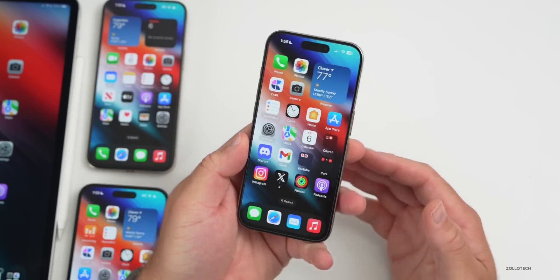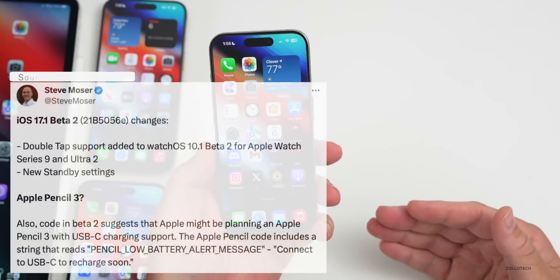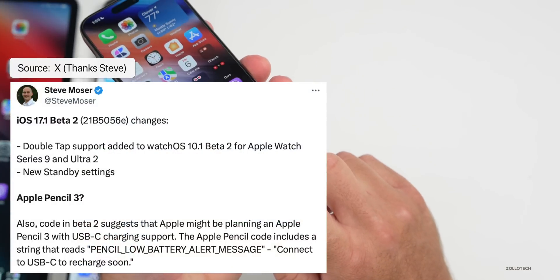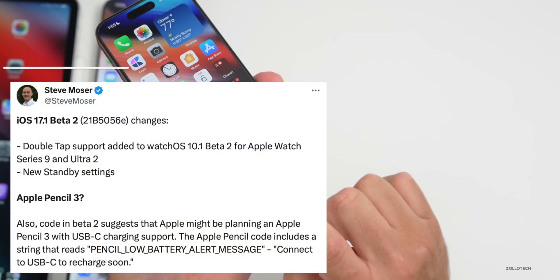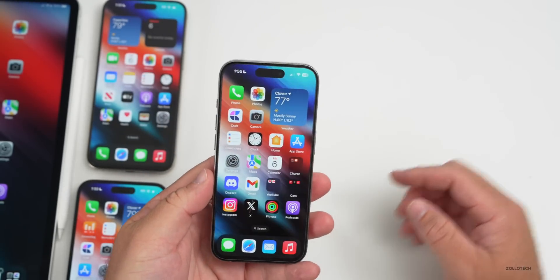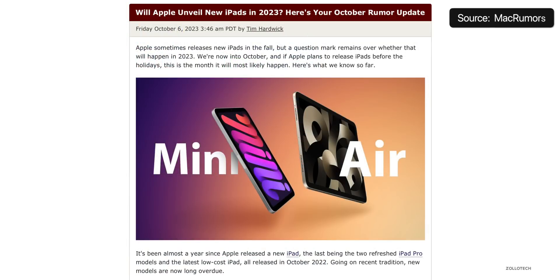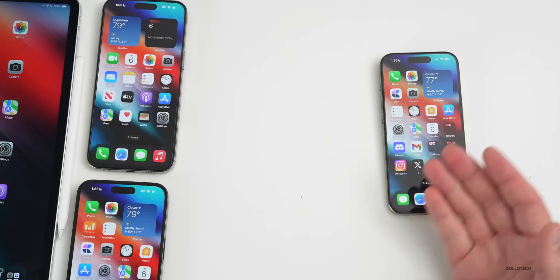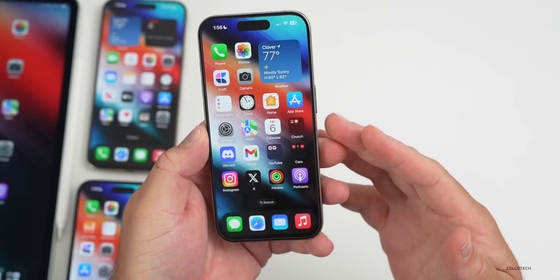In iOS 17.1 code, there are references to Apple Pencil 3 with USB-C support. So maybe we'll have an Apple Pencil 3 — perhaps for iPhone 15 or 15 Pro, or next year's iPhones. We probably can't use it fully on this device but could at least charge it and use it on iPad. Apple may introduce new iPads this October, so we could see that at an October Apple event.